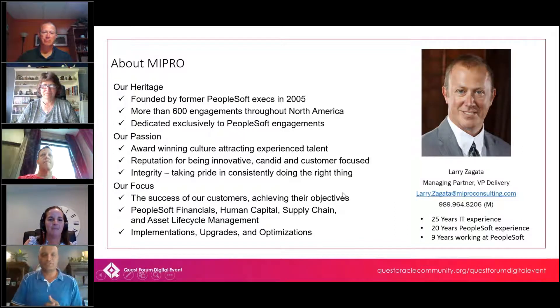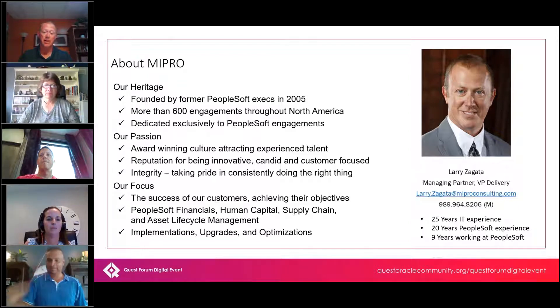Larry Zagata with MyPro Consulting, VP of Delivery. I'm responsible for our engagements, consulting, project management methodology, and keeping the organization up to date on the latest tools and configuration options. MyPro specializes in PeopleSoft — that's our primary focus and passion. We've been around since 2005 and we do everything PeopleSoft, whether it's upgrades, implementations, optimizations, et cetera.